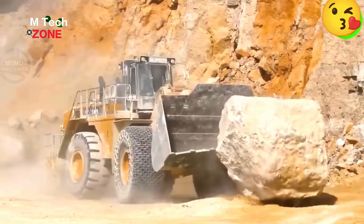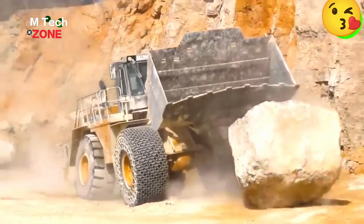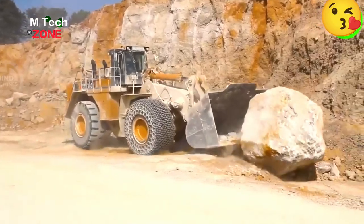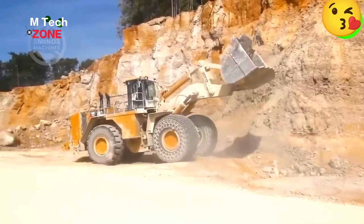The CAT 992K runs on a Caterpillar C32 ACERT diesel engine with turbocharging, enabling effective operation in various challenging terrains and soil types.